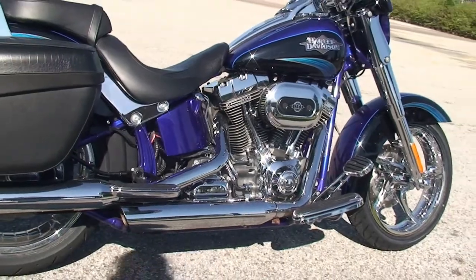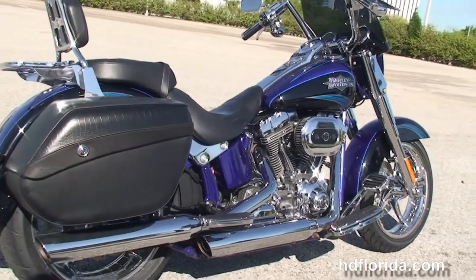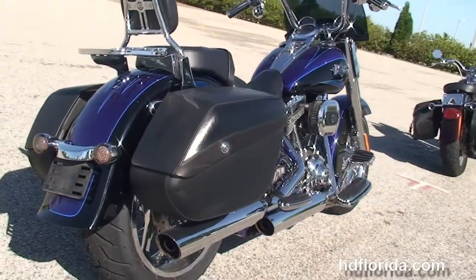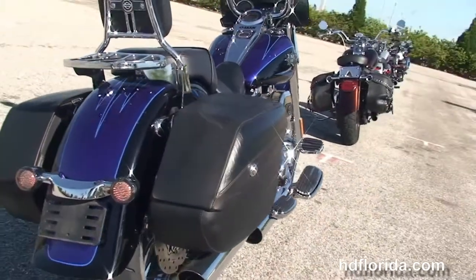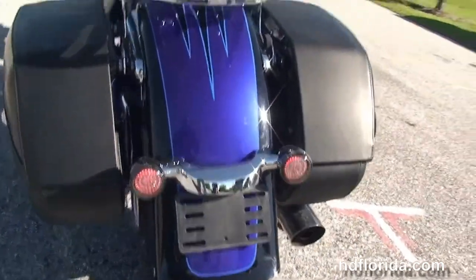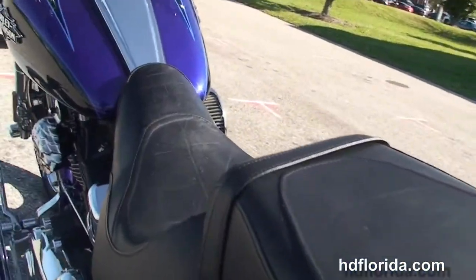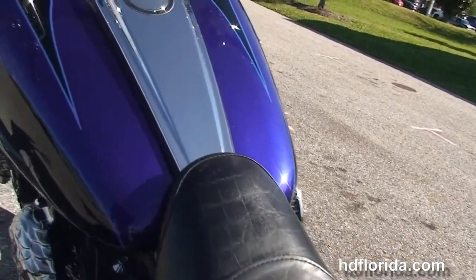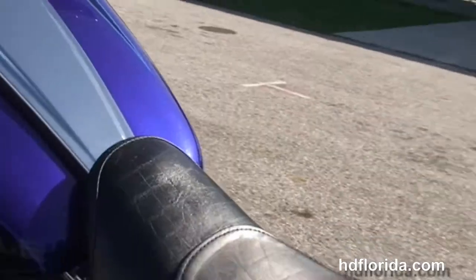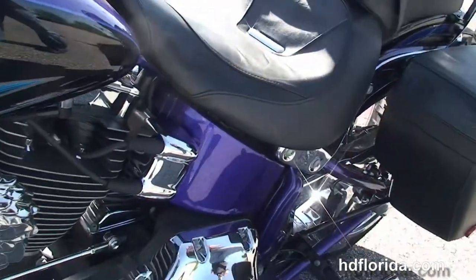This bike starts out front with completely chromed out front forks, the chrome mag wheels, and moving back to the full-size rider floorboards, the 110 cubic inch twin cam counterbalance engine with 6-speed cruise drive transmission, chrome dual-statter exhaust, full-size passenger floorboards, the hard locking detachable saddlebags, the rider's backrest with chrome luggage rack, and the 2-up CVO seat with chrome tank trim.